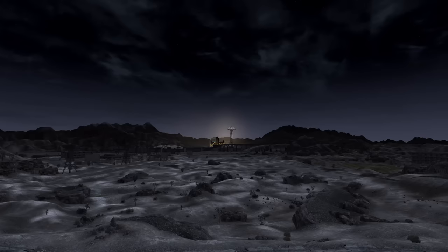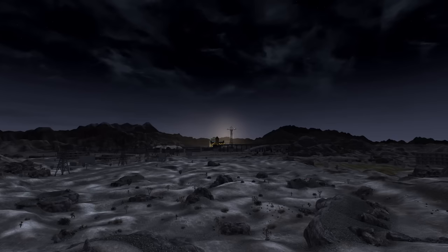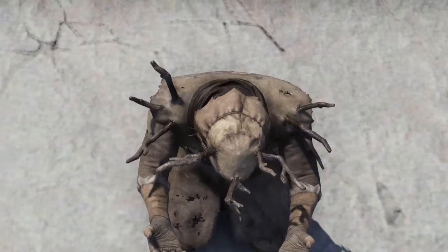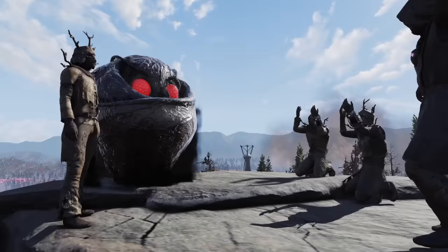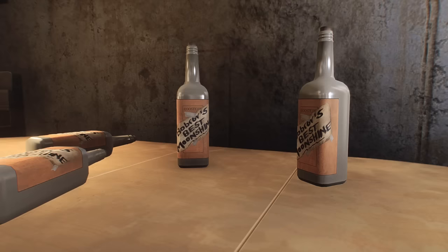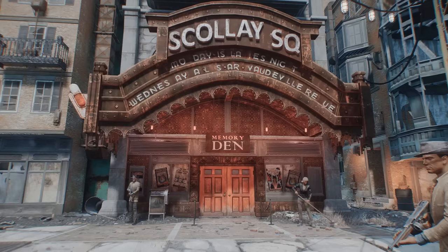The first couple of tiers in an iceberg are always the basic stuff that most people already have a pretty good understanding of, but now we get to start diving into the more interesting stuff that I'm hoping will be more new and fascinating to y'all. Anyway, brevity is the essence of wit, so no point in drawing out this intro any longer. Ladies and gentlemen, have your Mrs. Handy syrup a fresh Brahmin steak, pour yourself a glass of Bob Rob's Finest, and relax as we dive into part two of our Fallout Mysteries Iceberg.